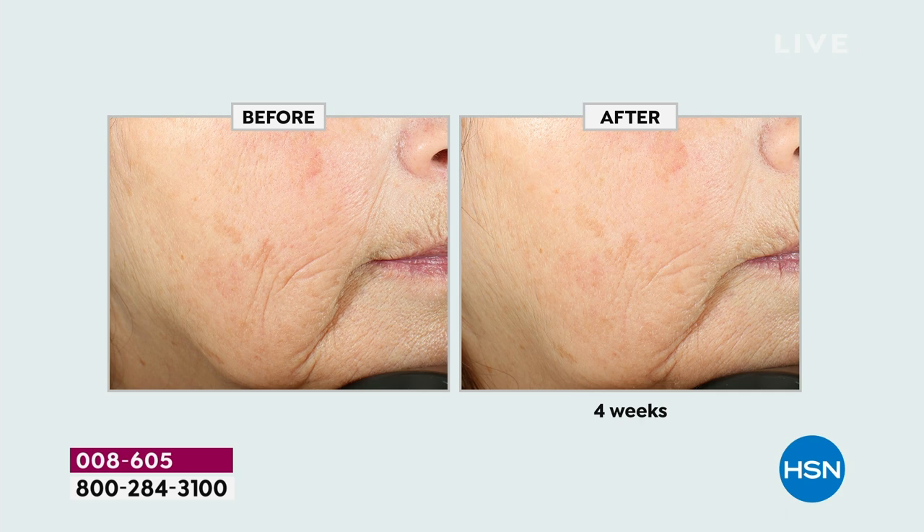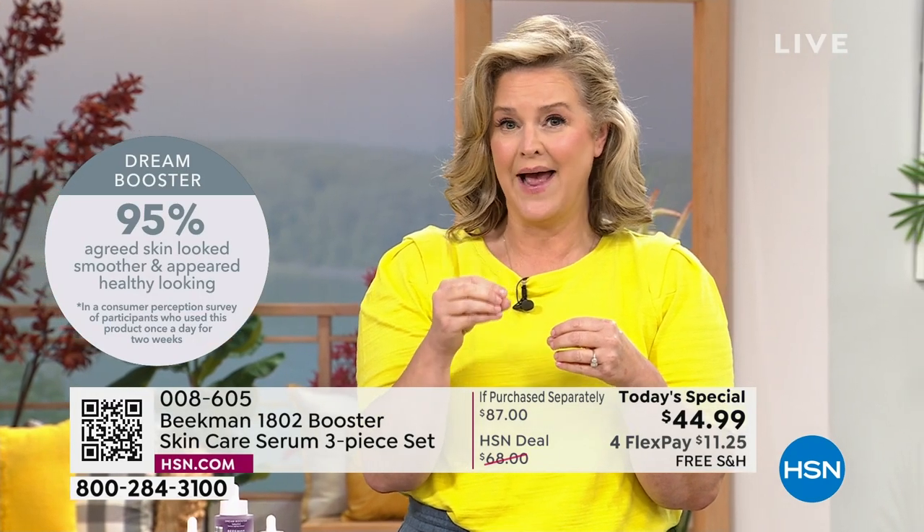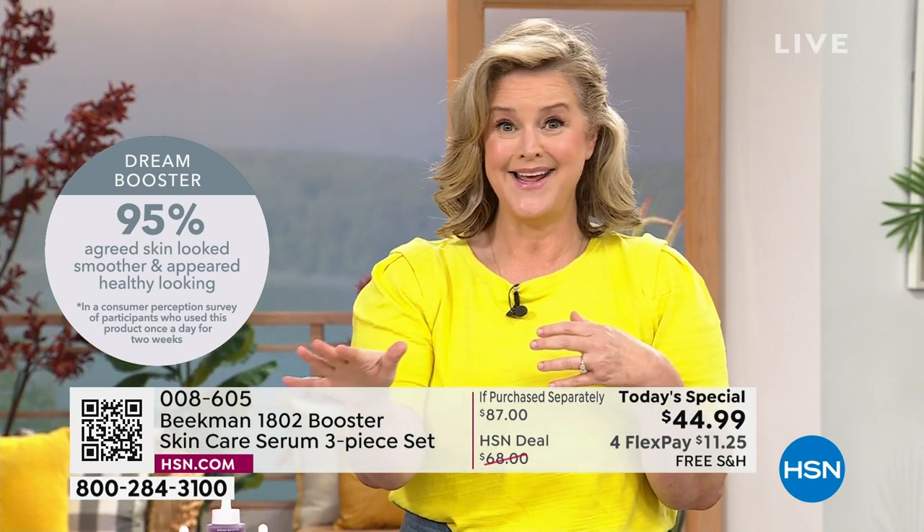Not only are you seeing the depth of the wrinkles, you're seeing an erasing — real results working with real science. That's what Dr. Brent has been working on for the last 10 years. Skincare is really simple, and it should be. There are three things that happen with aging that you can see in the before and afters: you have lines, you have wrinkles, you have loss of volume, and you also have brightness. We're taking care of all of it.